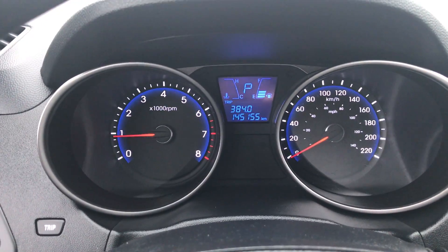145,000 kilometers on there, as you can see. So come check it out. Alex at River City Hyundai, 780-984-8125. Once again, that's Alex at River City Hyundai, 780-984-8125. Talk to you soon.